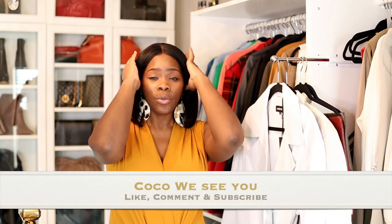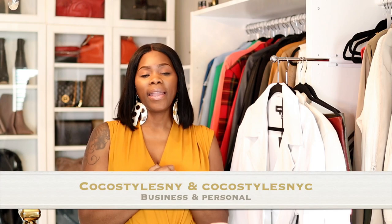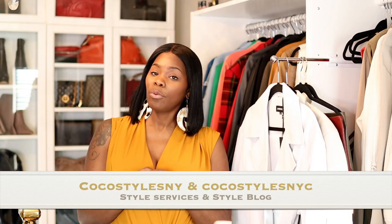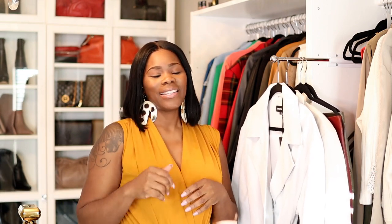Let me know if you want to see more — I got some more things coming in because fall is coming and it's a really good time to start getting your pieces. In Atlanta you can still do shorts with stockings and boots depending on your style since the weather is up and down. If you're in New York City you might need a jacket. If you like videos like this please comment below, and if you stay to the end comment 'Coco we see you.' Don't forget to subscribe and follow me on Instagram at Coco Styles NY and Coco Styles NYC — I'll catch you guys in the next one, bye!